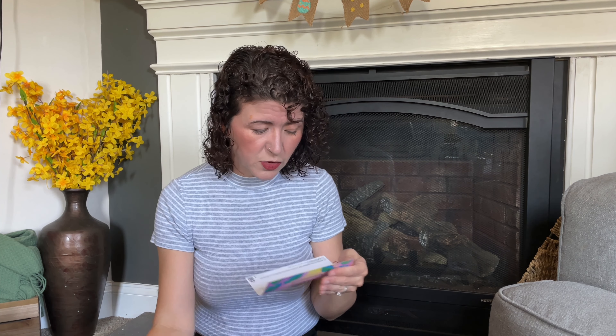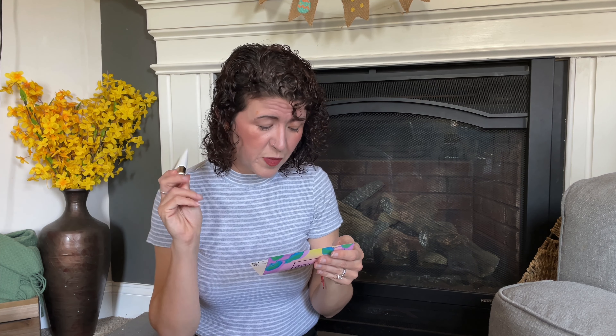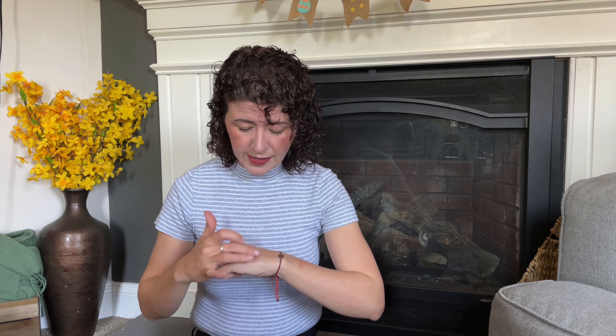Let's go over the retail values of each item. The QMS eye thing is $110 — it's a high ticket item. The Complex Culture palette is $30. The primer is $32. The Aether Beauty mascara is $28. And the definer brow pencil is $16.